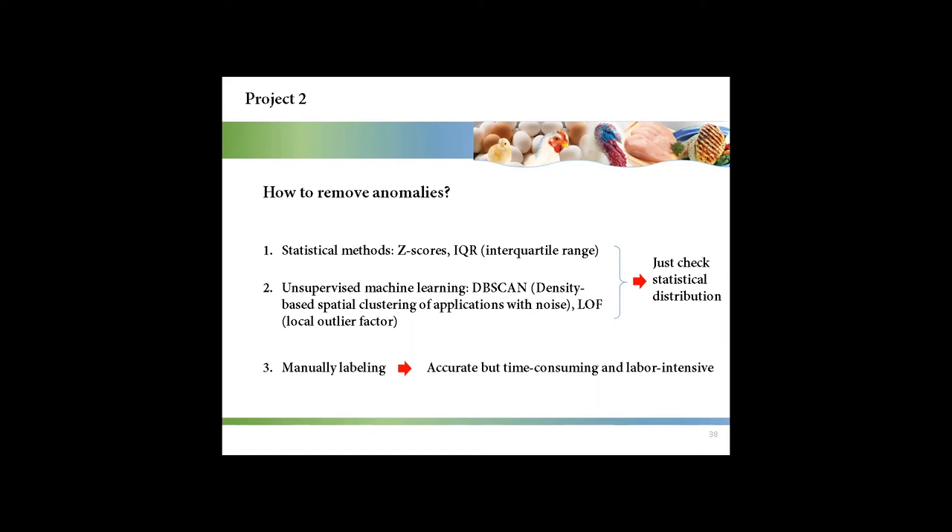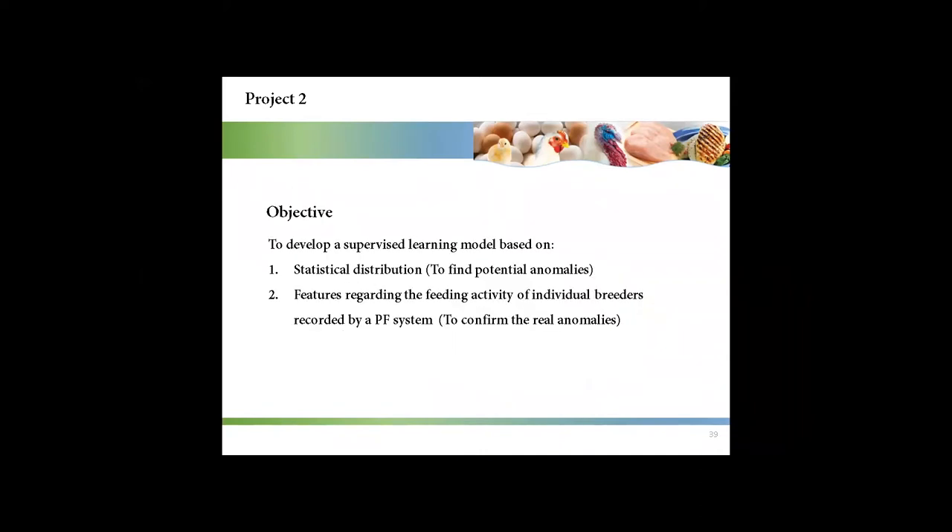However, these existing methods just check statistical distributions. Manual labeling is very accurate, but it is time consuming and labor intensive. The objective for this project was to develop a supervised learning model — not only to consider statistical distribution to find potential anomalies, but also to consider features regarding the feeding activity of individual breeders recorded by a precision feeding system, which aims to confirm the real anomalies.